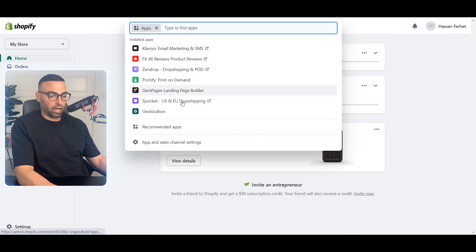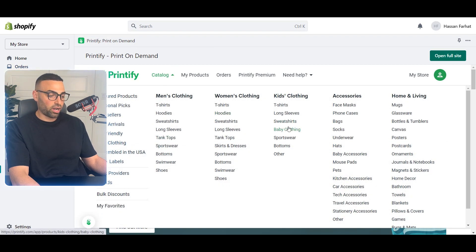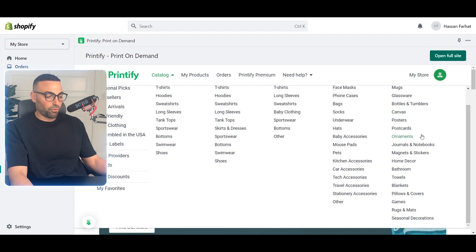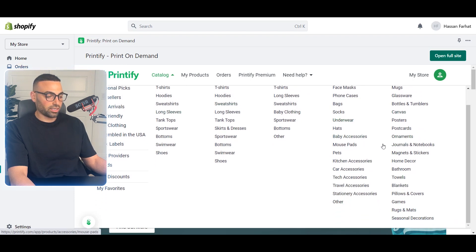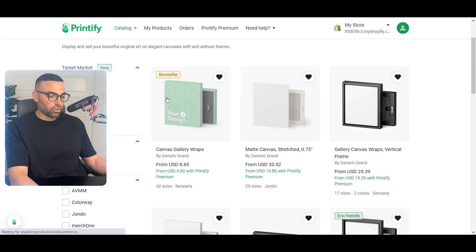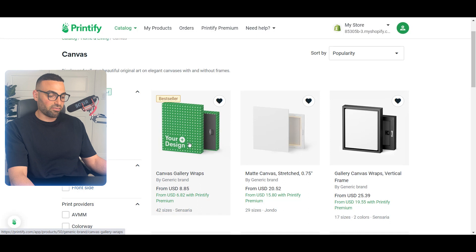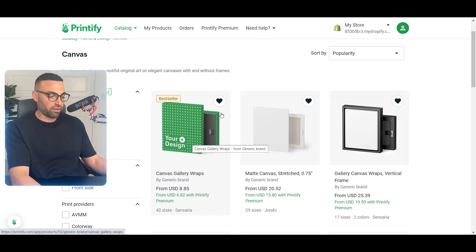For this video, I'm going to use a Father's Day canvas as an example — a design I've done multiple six figures with. The first thing you'll want to do is download the Printify Shopify app. Once you're in Printify, go to Home and Living and select Canvas. You'll also be able to see all their other available products, which is helpful when doing product research so you know what you can and can't sell. They have canvas gallery wraps, matte canvas, and canvas with a frame.